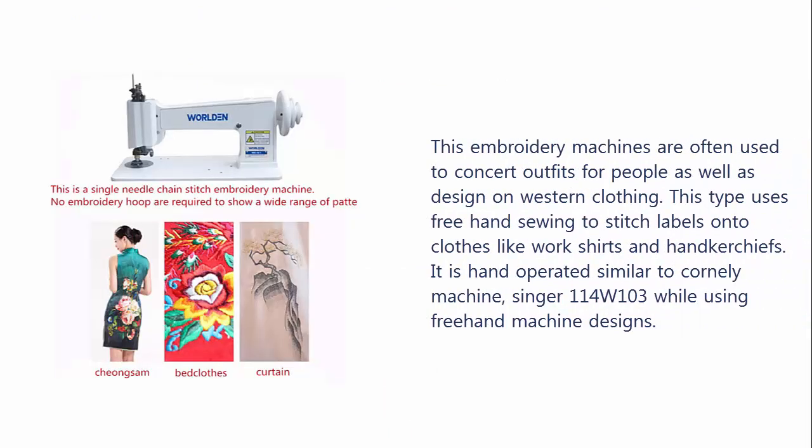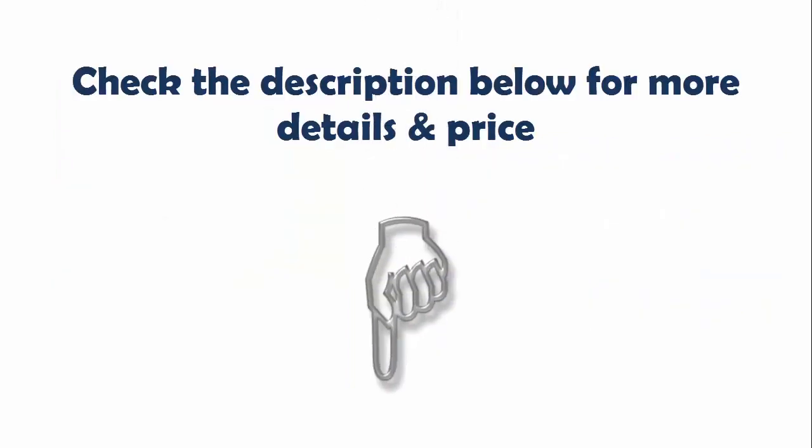These embroidery machines are often used to create outfits for people as well as designs on Western clothing. This type uses freehand sewing to stitch labels onto clothes like work shirts and handkerchiefs. It is hand operated, similar to a Cornely Machine, the Singer 114W-103, while using freehand machine designs. Check the description below for more details and price.